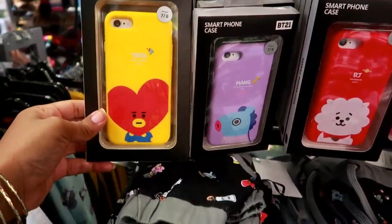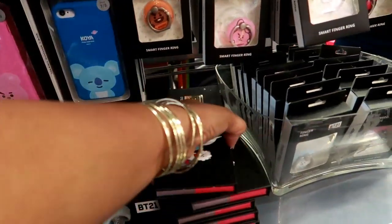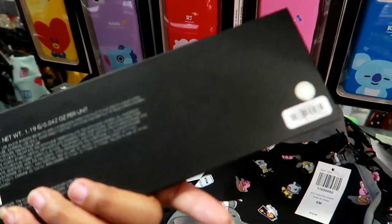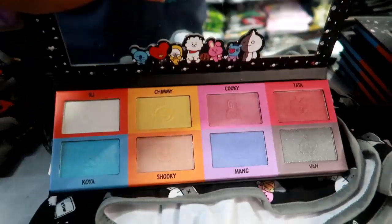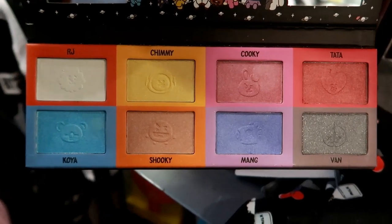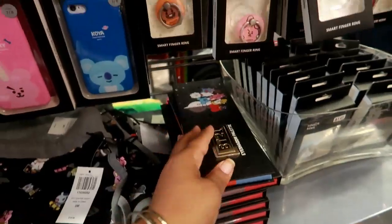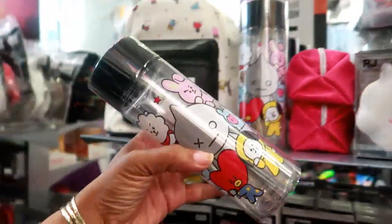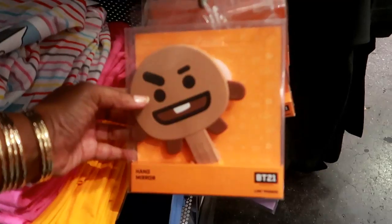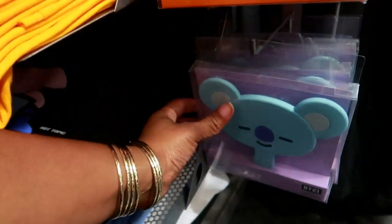Oh look at these phone cases — they even have an eyeshadow palette! That is 16.90. Let's see... that's cute. Look at that — I don't want to swatch it but it's really cute. Cute little water bottle. Oh look at this hand mirror, look at his face! And they have this one too.